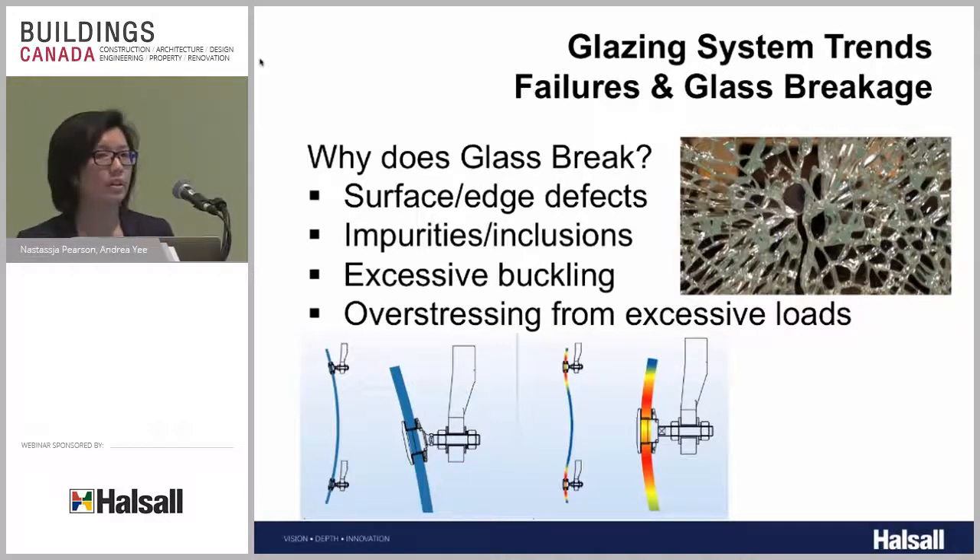The image shows glass used in railings. Unlike traditional designs simply supported at the top, bottom, or sides, we're seeing point fitting supports punched through the glass. The problem is glass will want to move slightly, and if we don't allow for that movement, we'll get extra stresses around the point fitting supports — as shown in the right image. That overstressing can lead to failure if we don't design for it properly.